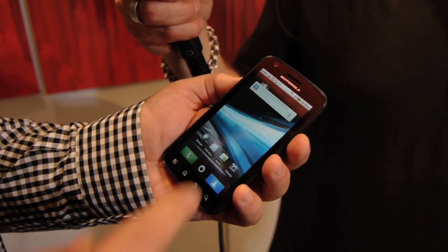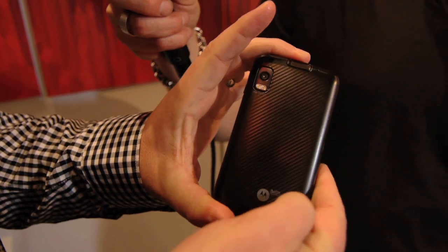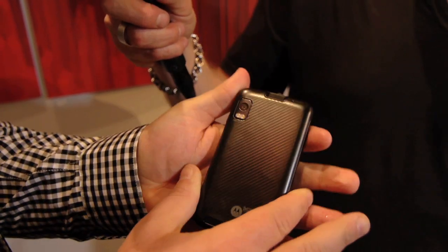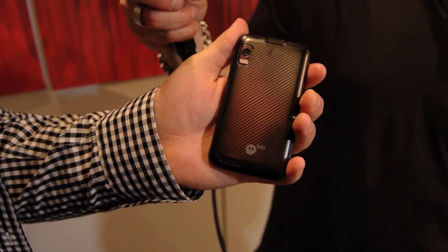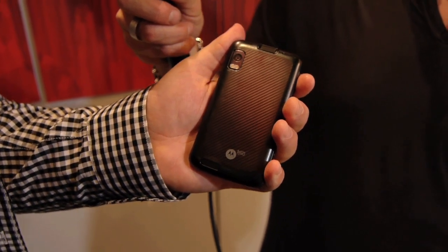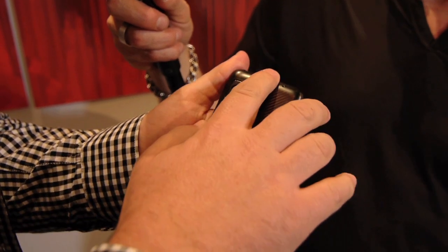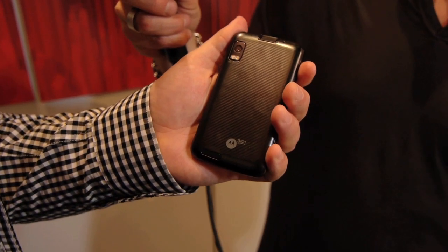It's got a dual-core NVIDIA Tegra 2 processor with each core running at one gigahertz, so that adds up to two gigahertz of computing power. It's also got a front-facing camera, a five megapixel camera on the back, and an HD camcorder. It also has an integrated fingerprint reader for convenient unlocking — no more having to type in pins and passwords, just press the button to wake it up and swipe to unlock.